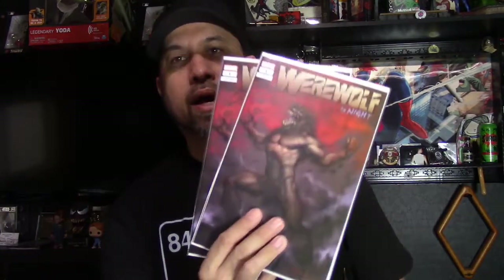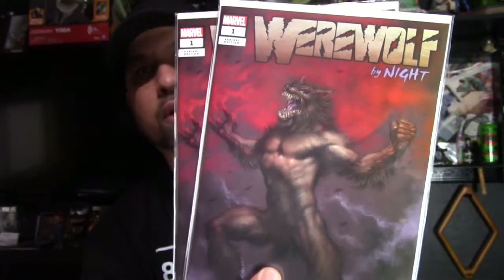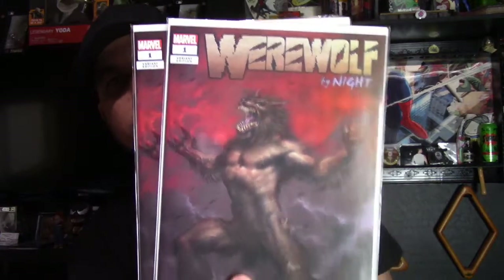There's been a lot of talk about the new Werewolf by Night TV show. Thanks to the homie Tim — the Canadian Comic Hunter — who was giving everybody a tip on his page. If you're not following him, please follow him on Instagram. He gives a lot of good info. This is a Lucio Perillo variant of Werewolf by Night number one — a beautiful cover, limited to 2,500 for the trade dress. I just had to get it.